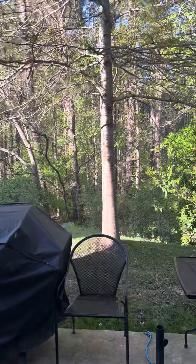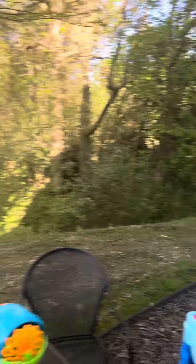Let's get some privacy here. Let's see the backyard. Lots of privacy.